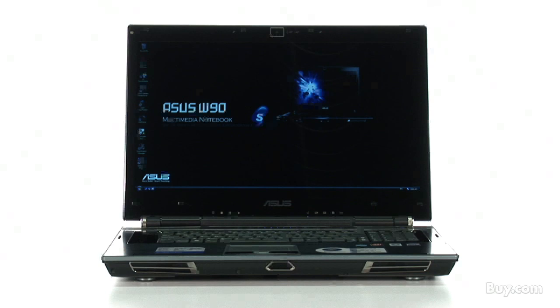ASUS reserves its exclusive Republic of Gamers logo for its most high-end gaming centric hardware, and Josh is here to show off their newest member of their hardcore gaming family, the W90 VP.